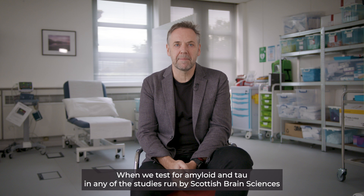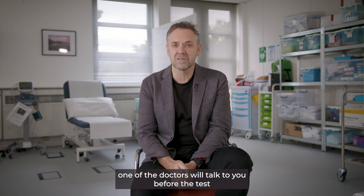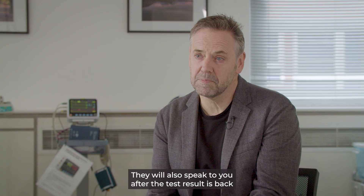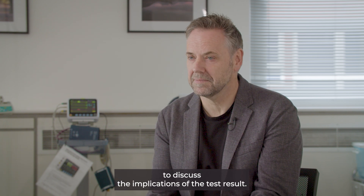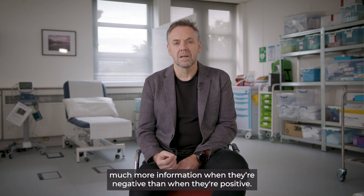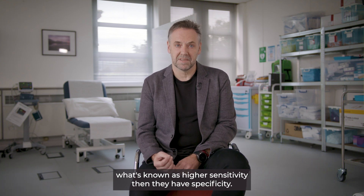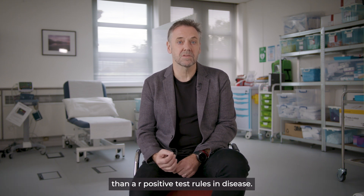When we test for amyloid and tau in any of the studies run by Scottish Brain Sciences, one of the doctors will talk to you before the test about what the results may mean for you. They will also speak to you after the test result is back to discuss the implications. What we know is that these tests can convey much more information when they're negative than when they're positive. We refer to these tests as having higher sensitivity than specificity, meaning that a negative test helps to rule out disease with greater accuracy than a positive test rules in disease.